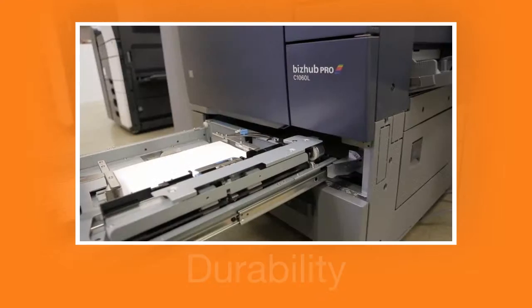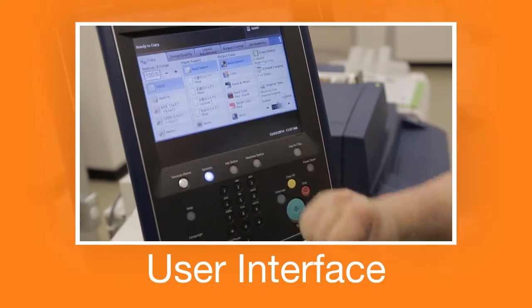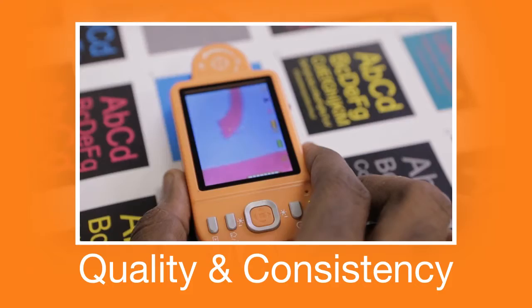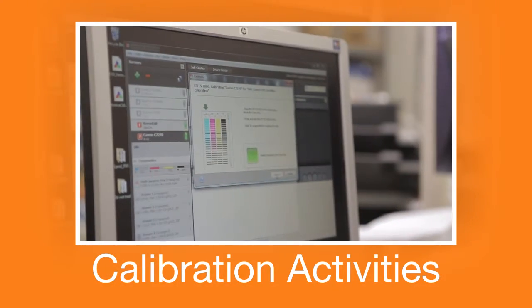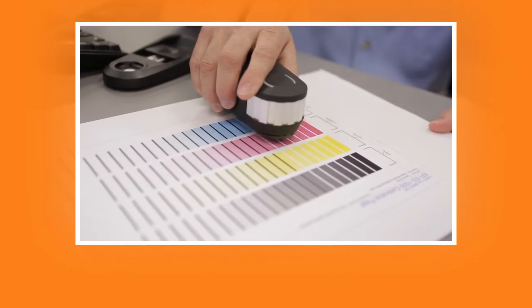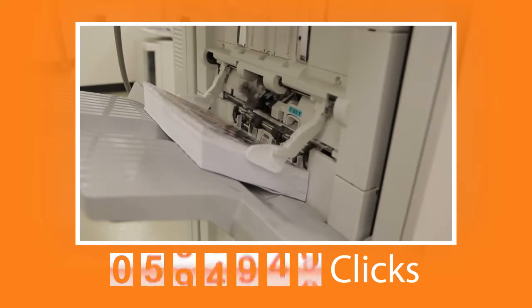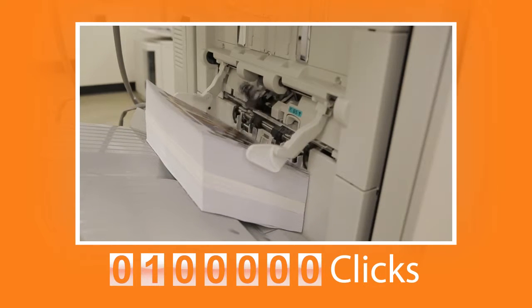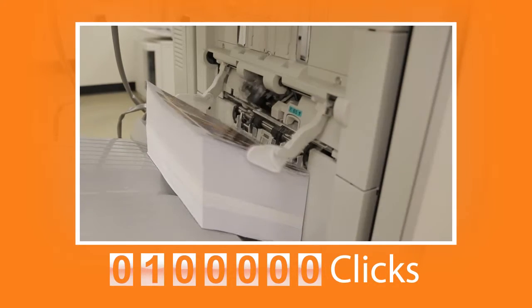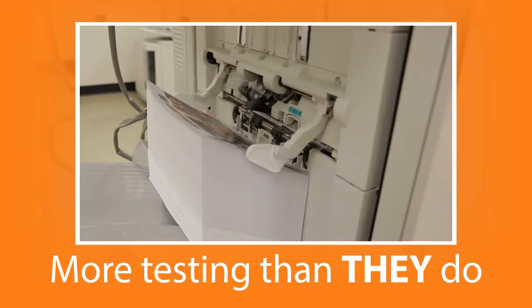We test everything like durability, maintenance activities, user interface, quality and consistency of output, true output speeds, paper compatibility, calibration activities, and much, much more. We're also evaluating reliability of the devices by putting a minimum of 100,000 clicks on each printer before recommending it for field testing. We've received feedback from some of the vendors we're working with that we're doing more testing than even they do in some cases.